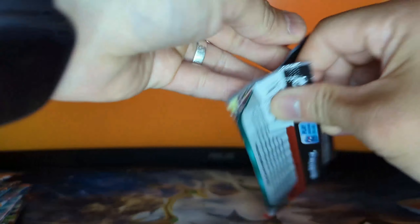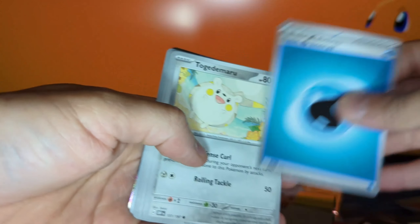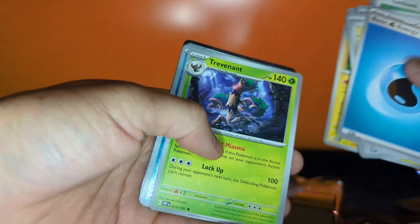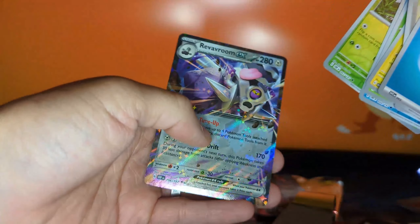Second pack — give me that Charizard and/or Lechonk please. I saw the Japanese artwork for this set and it looks pretty nice. Basic energy, Togekiss, Togedemaru, Greavard, Lechonk, Togekiss again, Grumpig, Bellibolt, Trevenant, Temple, Maschiff, and in the back is the RiverRoom EX — nice, we got one hit so far!